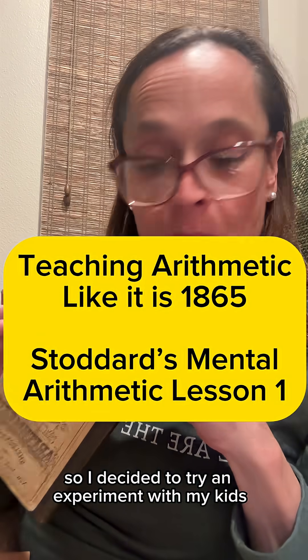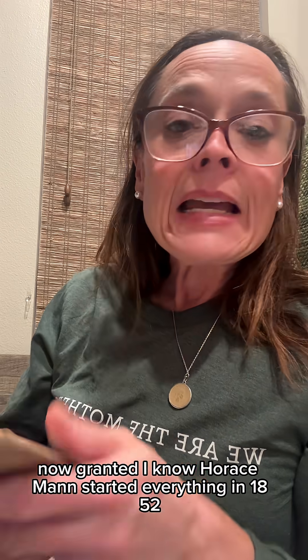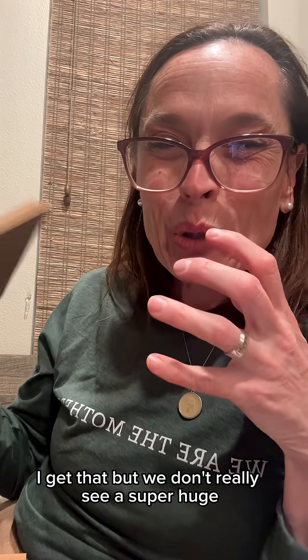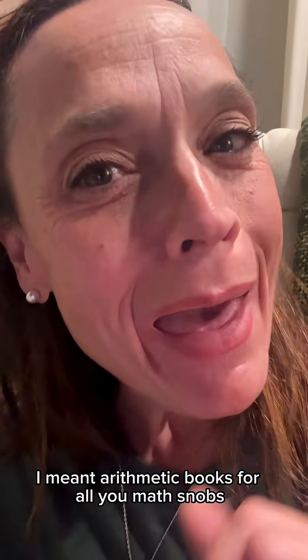I decided to try an experiment with my kids, utilizing math books from pre-20th century, before the hostile takeover of the education system. Granted, I know Horace Mann started everything in 1852, but we don't really see a super huge hostile takeover until the turn of the century. I meant arithmetic books, for all you math snobs.